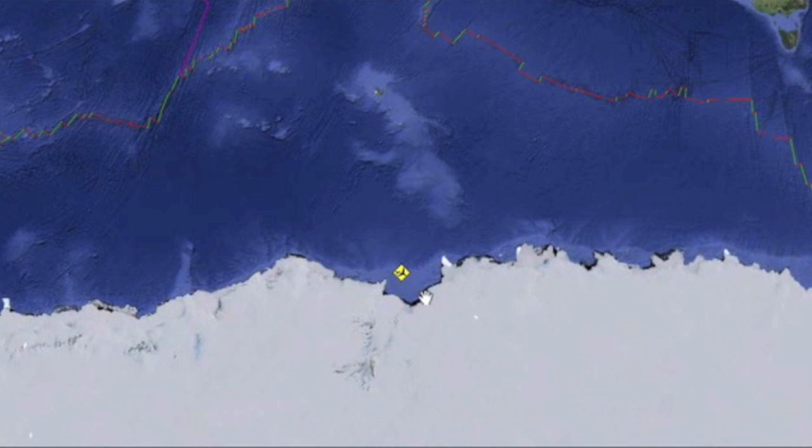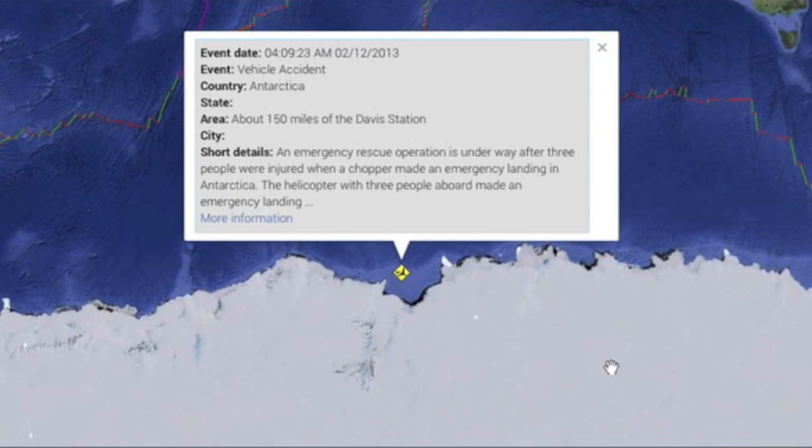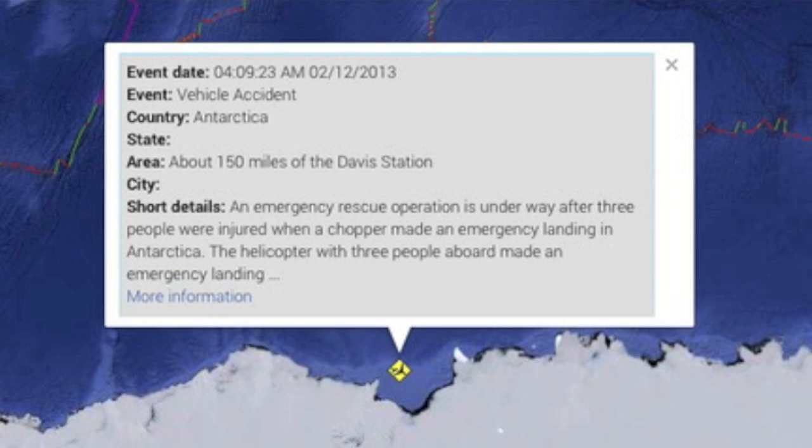Coming down to Antarctica, a helicopter crash is seeing some very lucky folks. It was a dual chopper flight and the other one is down aiding the injured while assistance makes the long, long trek to save them all.